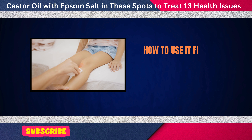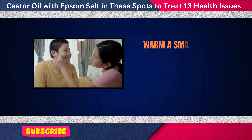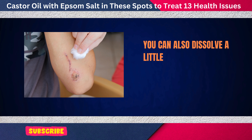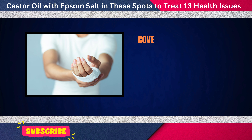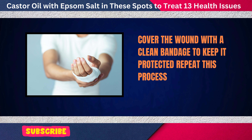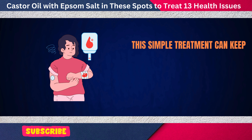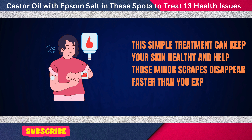First, clean the wound gently with water and pat it dry. Warm a small amount of castor oil and apply it directly to the affected area. You can also dissolve a little Epsom salt in water and use it to clean around the wound before applying the oil. Cover the wound with a clean bandage to keep it protected. Repeat this process once or twice daily, and you'll notice the wound healing more quickly.